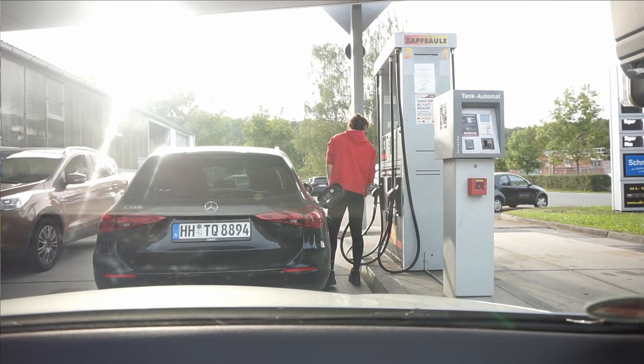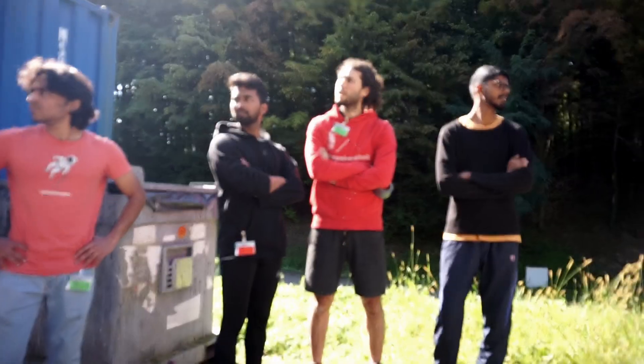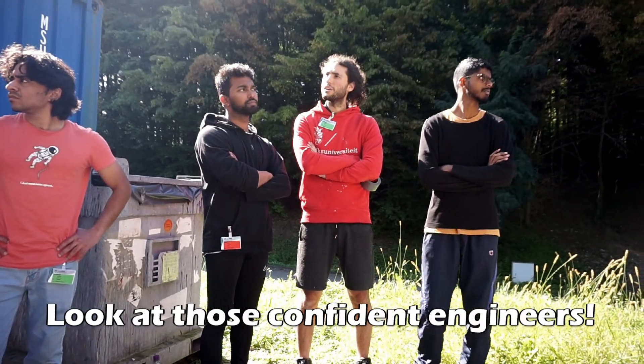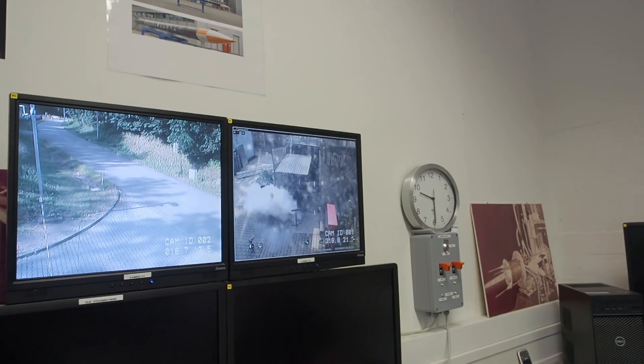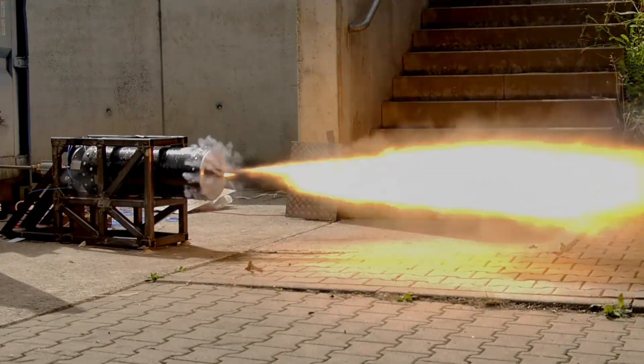Armed with those new changes and our goal of a 10-second burn, it was back to Lampelshausen. With this now more advanced propulsion system, we were feeling pretty confident about our abilities to hit that target. So we thought, why go through all these steps of testing our igniters, doing cold flows, doing short little propulsion tests? Let's just go straight into the big test. Go hard or go home, right? It's a bold strategy. Let's see if it pays off for us.